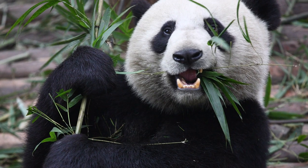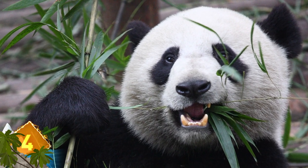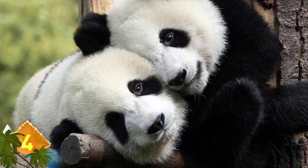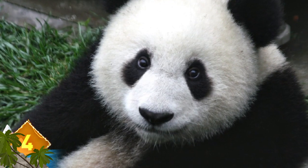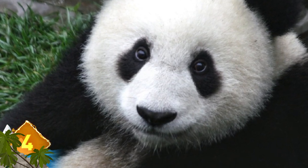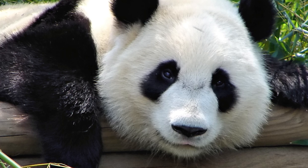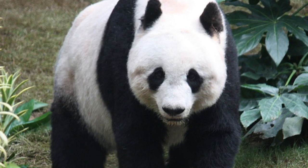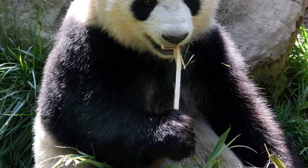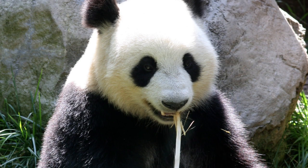Giant Panda. One of those creatures known for their iconic markings, this species of bear is native to south-central China. Their distinct appearance is accented by black fur on or around their eyes, legs, shoulders, and ears. It's still not definitively established why giant pandas have their markings. Some experts speculate that it could serve as a way to avoid predators. The panda's habitat is comprised of snowy and rocky terrain, so the bold coloration might help them to better camouflage themselves. Did you know that giant pandas have a diet that is made up almost exclusively of bamboo?